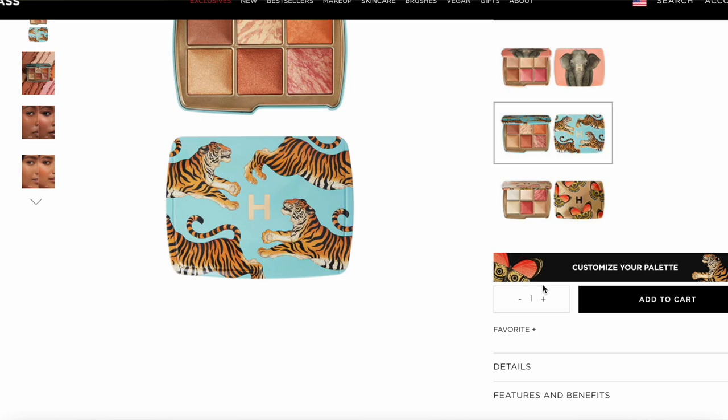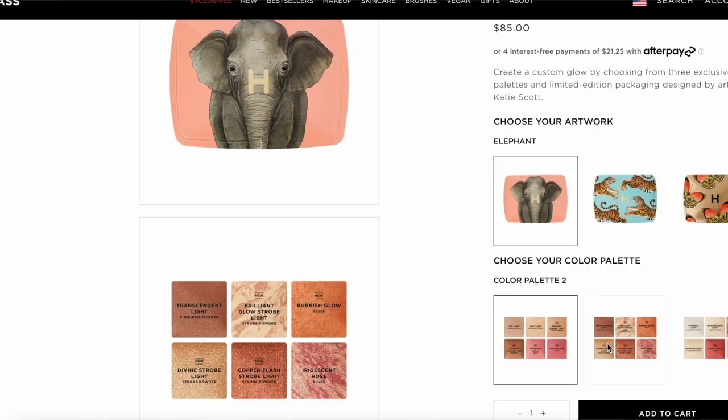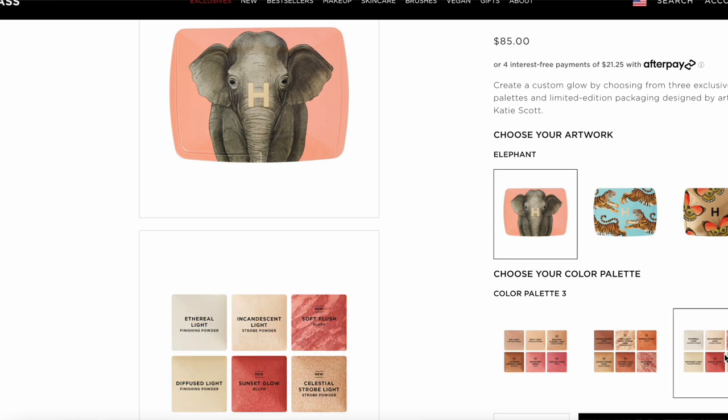One last thing I want to mention about the packaging is that if you shop on the Hourglass website you can customize the packaging. What I mean by that is you can pick the inside of the palette — you can choose the colorway that you want among the three, and then you can customize it by also selecting your preferred artwork. So you really get your money's worth because not only do you get the colors that you prefer, but also the packaging that you prefer. My guess is that this customization will not be available on Sephora, and it will probably take just a little bit longer to ship.